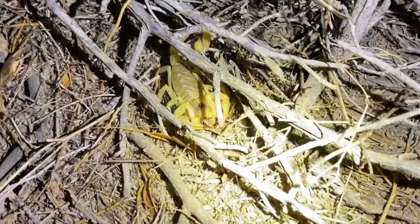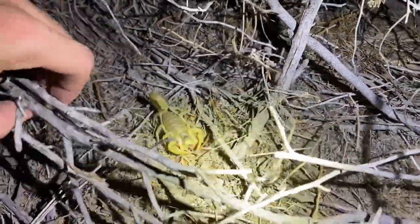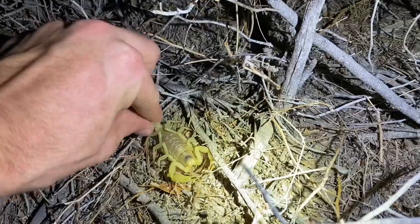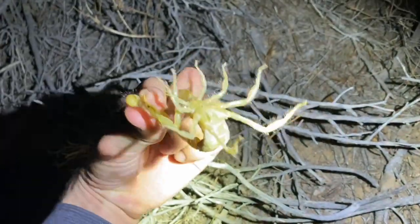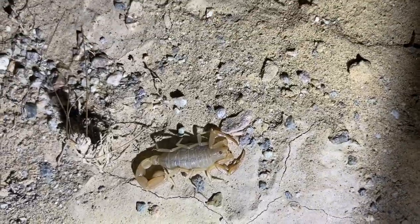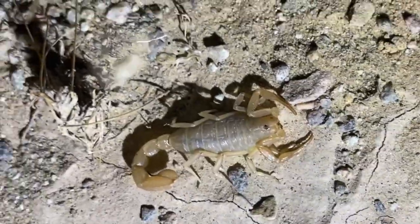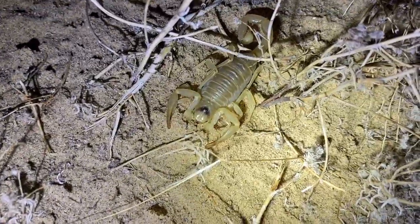This hairy scorpion definitely stands out with its size. Definitely an impressive specimen. Another pair of Aeobus weringi — despite seeing so many of these, I see relatively few gravid like that one is. Dune scorpion and hairy scorpion.